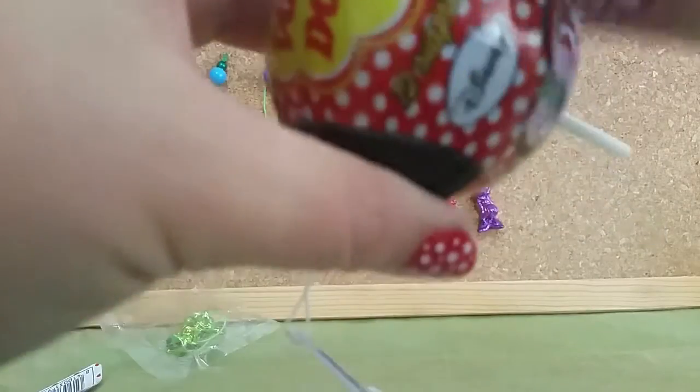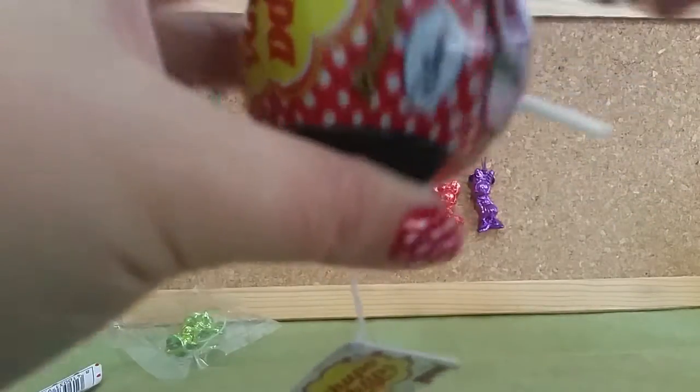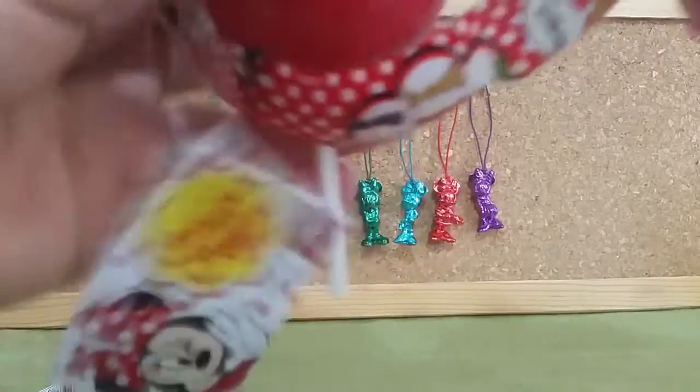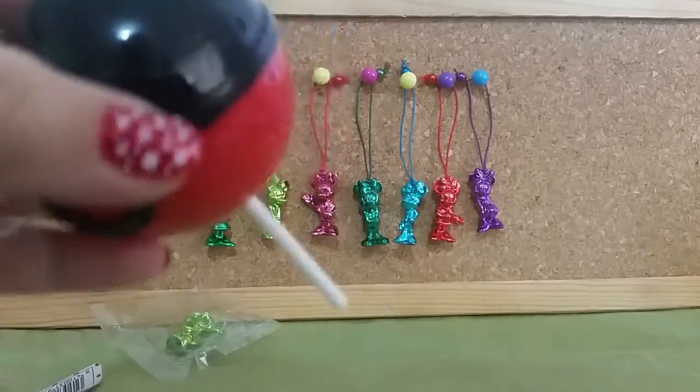Okay, last one — hopefully this one's different, but it already looks like I'm going to need to go and get some more. I quite like Minnie Mouse and these are pretty cute.